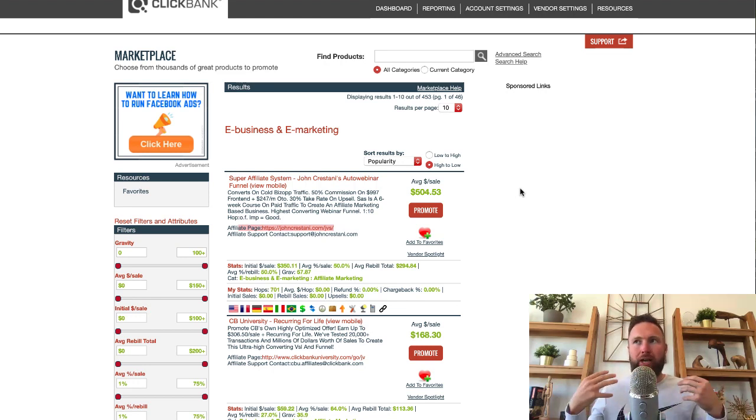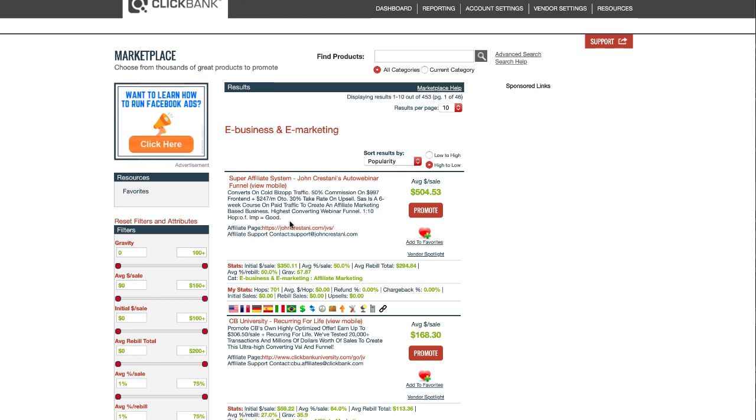So I took this information into account when I was looking for these top four products. Without further ado, let's get into the first product. The first product I've mentioned in past videos is the Super Affiliate System. Below each product, it will list out the affiliate page right here.